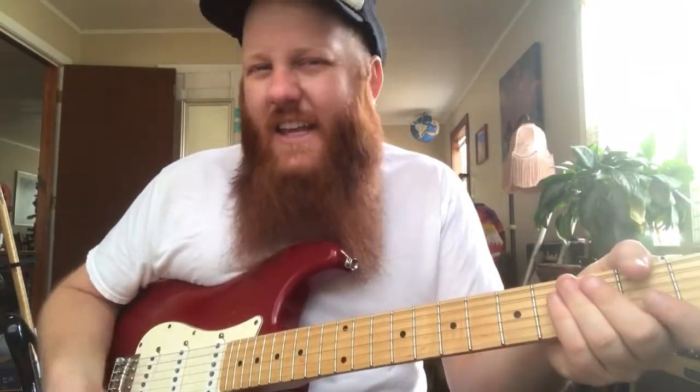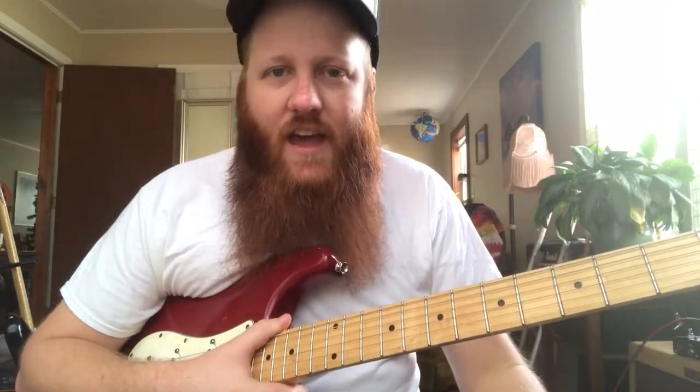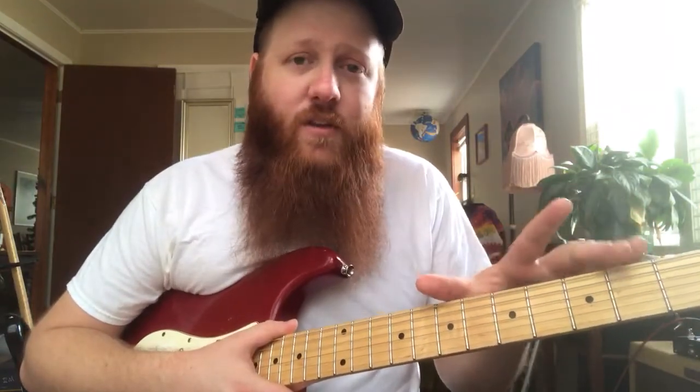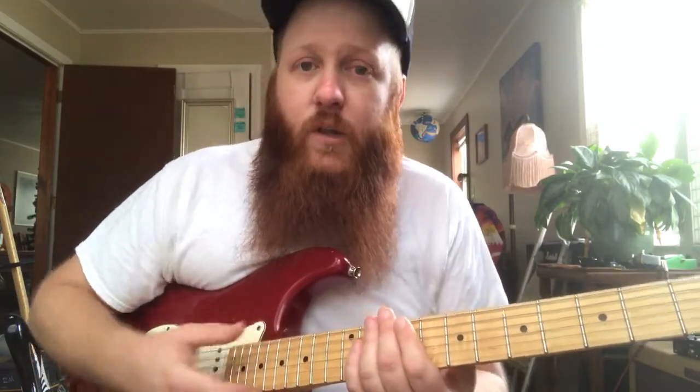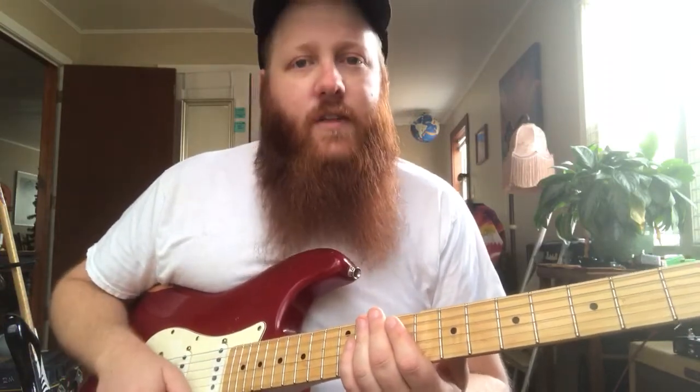Whether you're playing rhythm or lead, it doesn't really matter. Once you know the notes, it really does give you a roadmap — you can see where everything is, what you can do, where you can go. Even if you're not big on learning theory, just simply knowing the notes goes so far in helping with so many things, like learning how to play through chord changes. That's something a lot of guitar players want to learn, and learning the notes on the fretboard is step one into doing that.